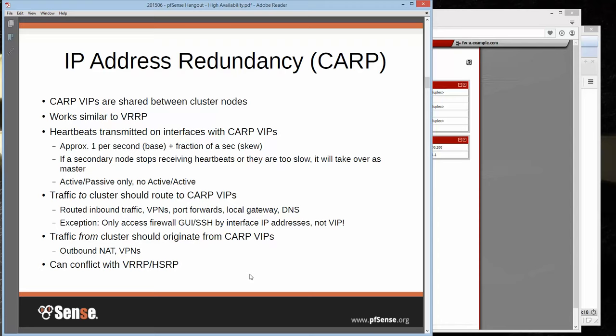Traffic leaving from the cluster should originate from the CARP VIP — generally that's primarily outbound NAT or VPN traffic. And as mentioned, CARP can conflict with VRRP and HSRP, so you mainly need to make sure you don't use conflicting IDs.